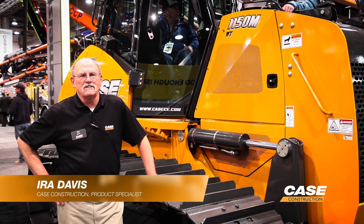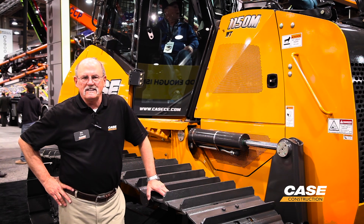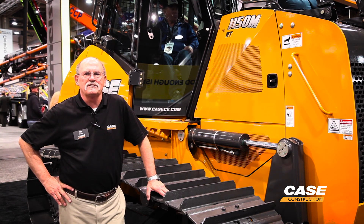I'm Ira Davis with Case Construction Equipment and I'm a product specialist living out of the southeast. I'm here today to talk to you a little bit about the track options that come on the Case M-Series Dozers.